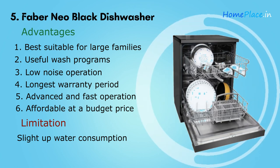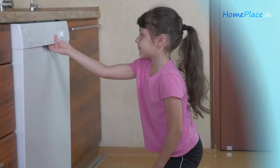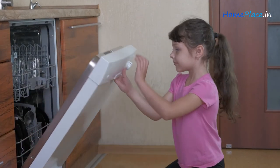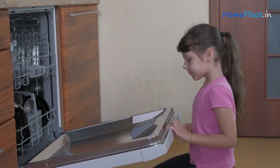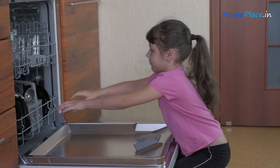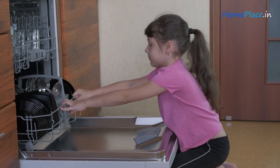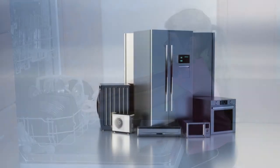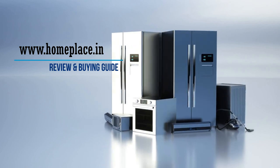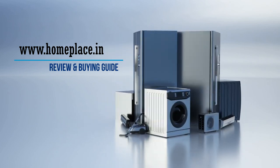If you want the best dishwasher in India but don't have the budget for the previous products, check it out — the product link is in the description. That concludes the list of India's top five dishwashers. To know more details, check the product links in the description. If you like our recommendations, visit our website at www.homeplace.in for reviews and buying guides of home and kitchen appliances.